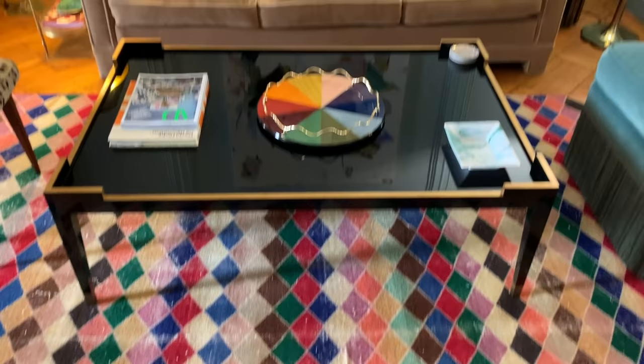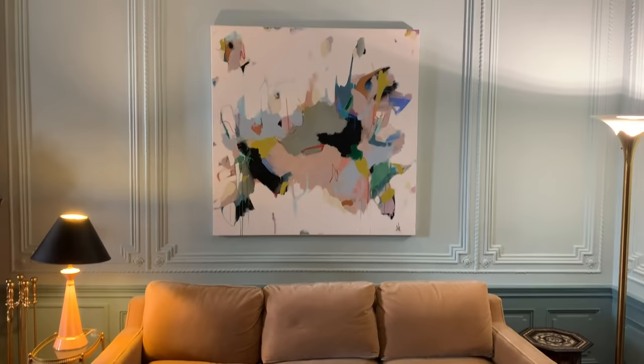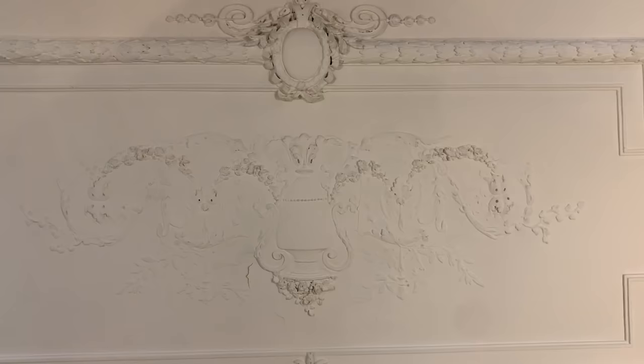A lot of this beautiful crown molding and these details, which drew us to this house, were added in the early 1900s, including this amazing fresco on the ceiling.